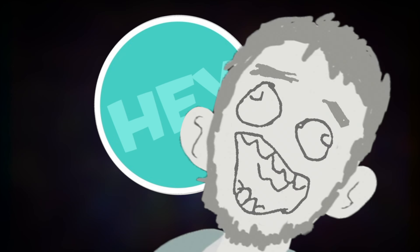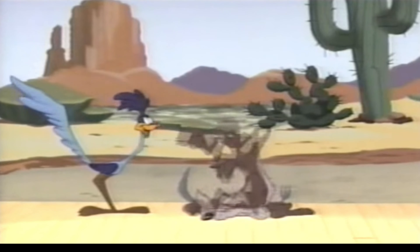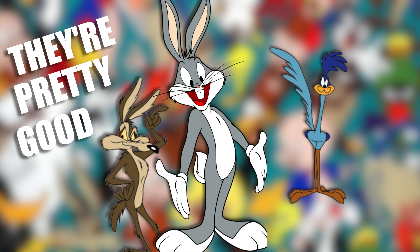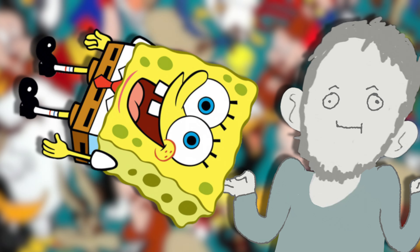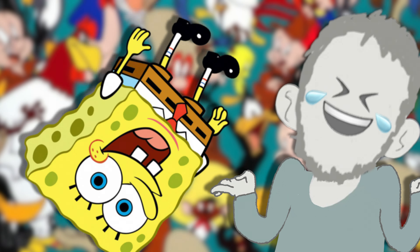Hey, what's up. So you guys remember Looney Tunes, right? They're pretty good — Roadrunner, Coyote, Bugs, Daffy, Porky. They're great. They're like the Spongebob of the 1950s, you know.